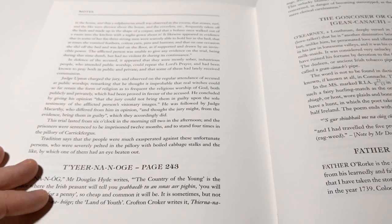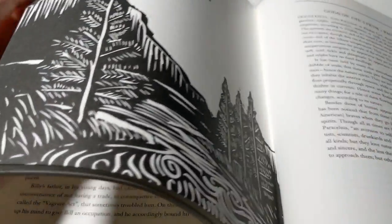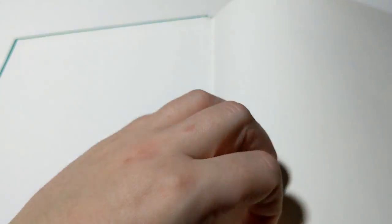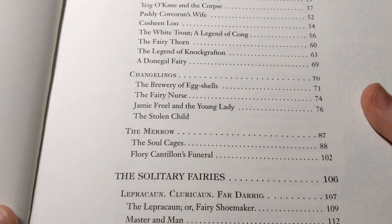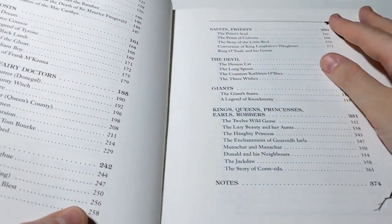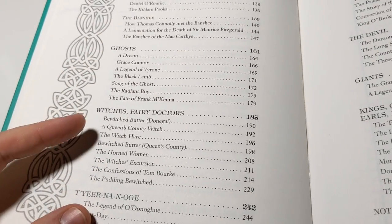I was a little bit disappointed with how few stories there were about the land of Tír na nÓg — I've always been fascinated by that. Let me show you a shot of the contents so you can have a better understanding of what's inside. The Púca, the Banshee — those were all really good, I really liked them.